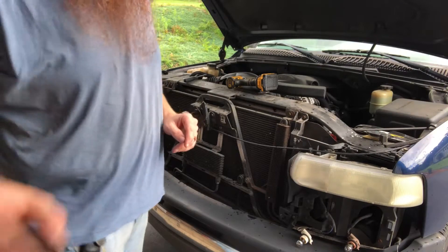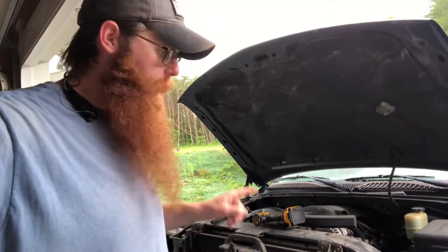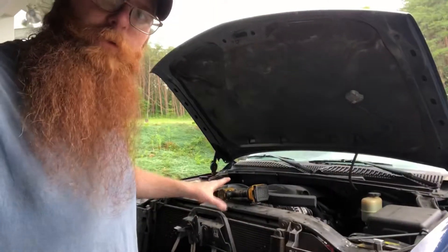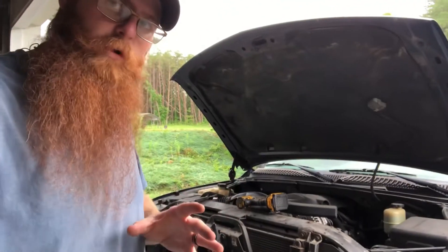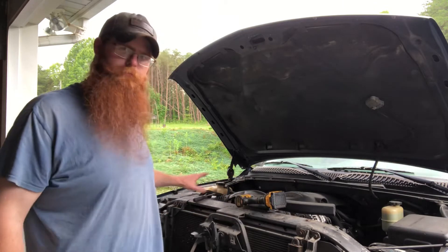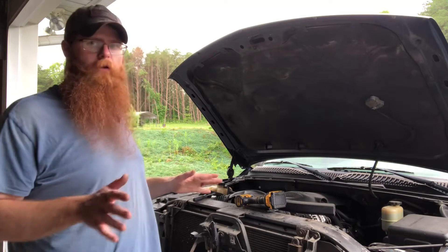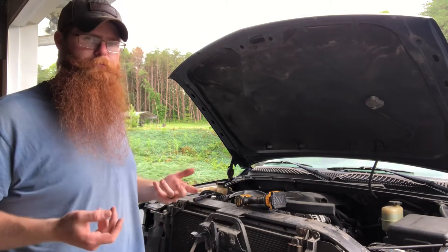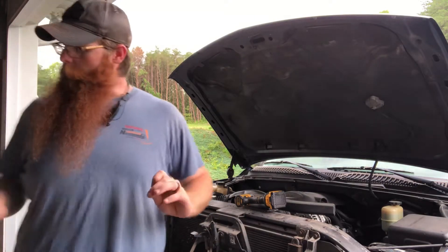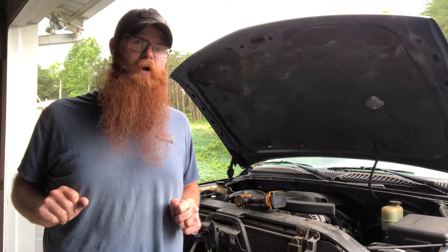I have to say this — Chevrolet, thank you for designing a vehicle that the front end can be pulled off in no time flat. It was a little bit faster because I had already taken it apart once before. There's a valence cover — just a large sheet of plastic that covers from the grill to the top of the radiator. I've already had that off; it's just some push clips. That's going back on when I get the new grill.